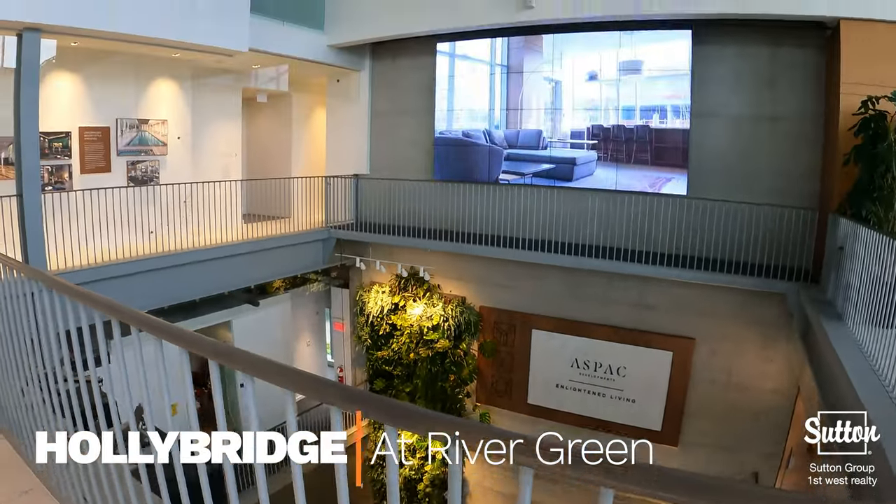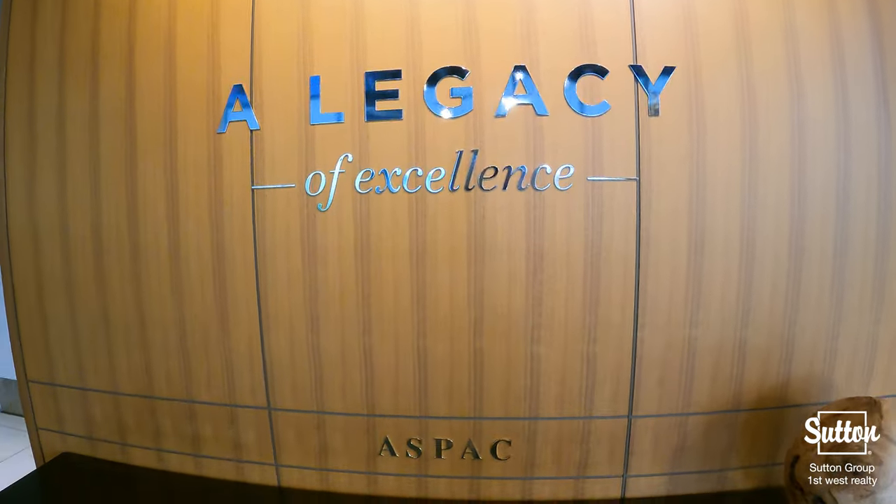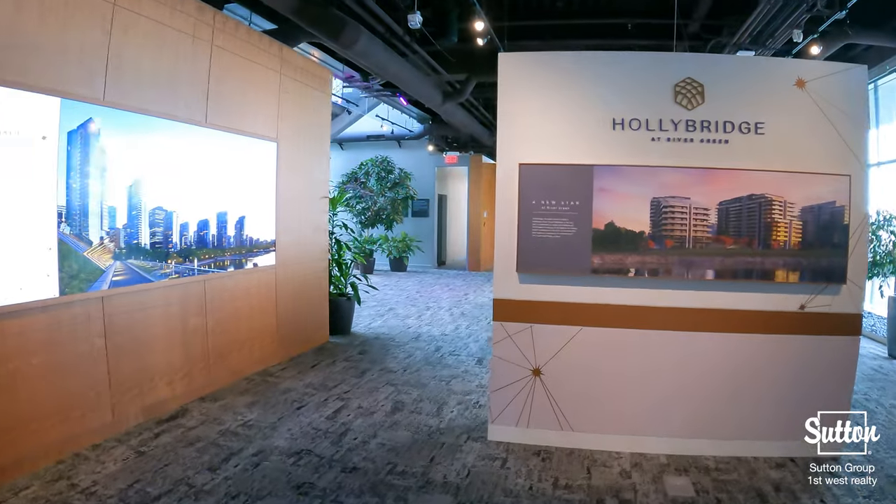Welcome to Hawley Bridge by Azpac Development. With a stellar waterfront location, the very best in contemporary design and architecture, and their exquisite amenities, this 30-acre masterplan community at Rivergreen is one of Richmond's premier projects.